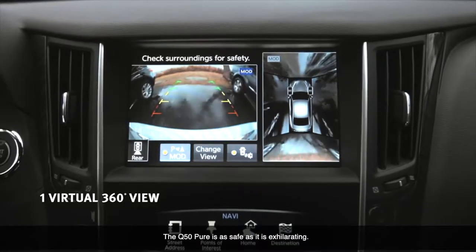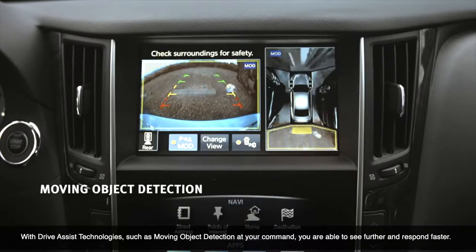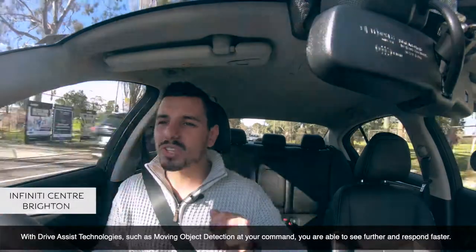The Q50 Pure is as safe as it is exhilarating. With driving assist technology such as moving object detection at your command, you're able to see further and respond faster.